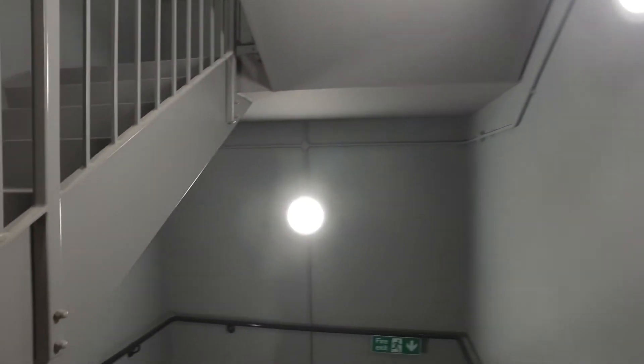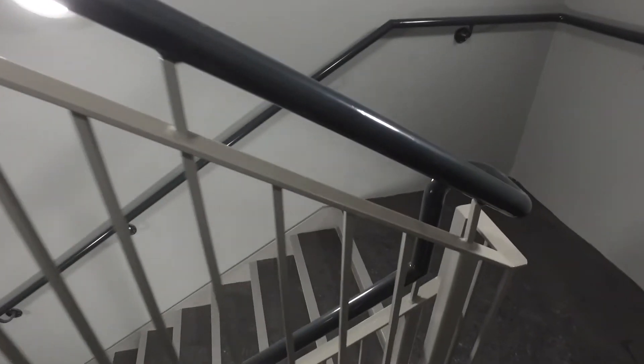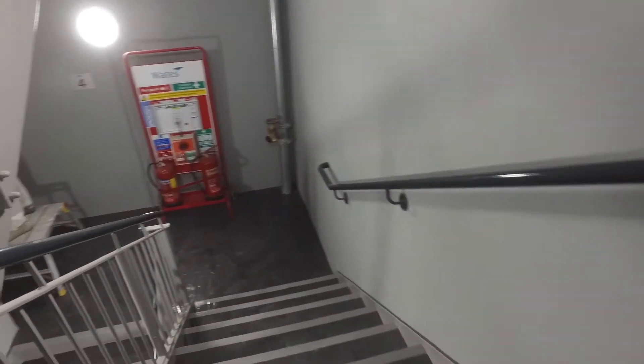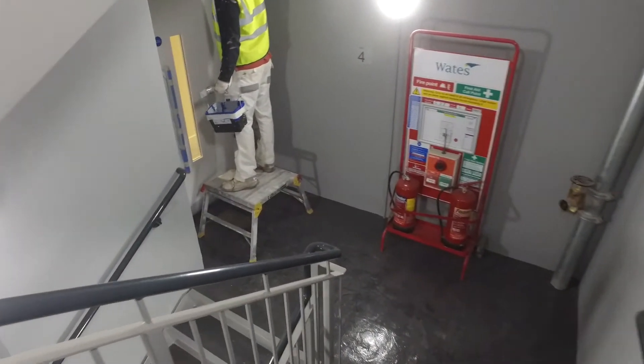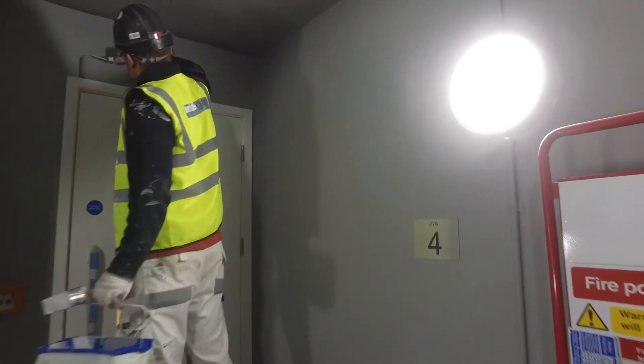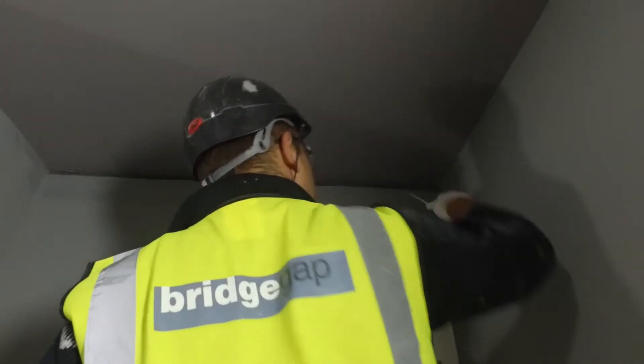Two-part floor coating to all stairs. Walls using Dulux Trade Matte Emulsion. Balusters and handrails using Satin Metal Shield coatings to all metalwork. BridgeGap apply products from a wide range of high-end manufacturers to fire escapes and stairwells.